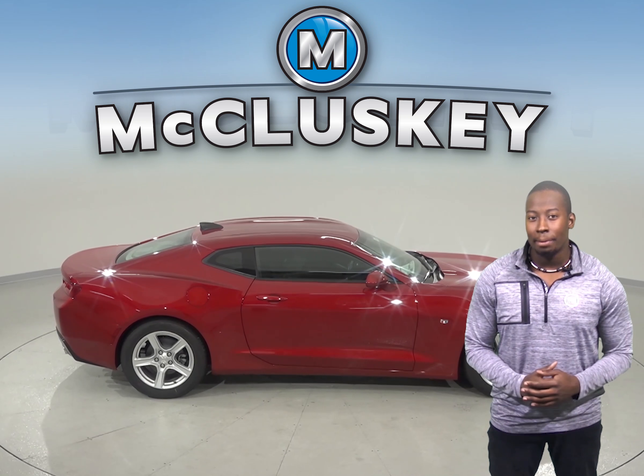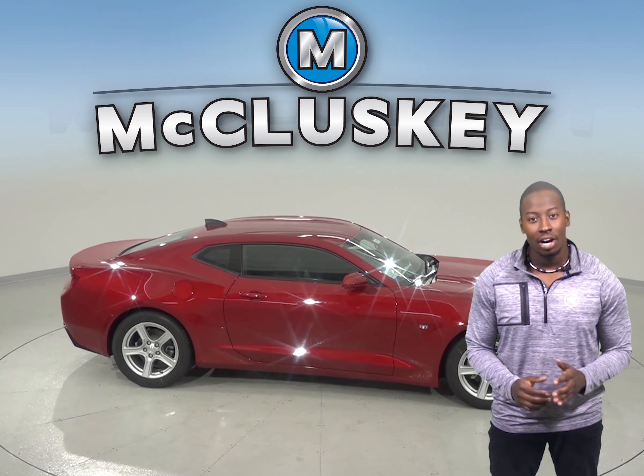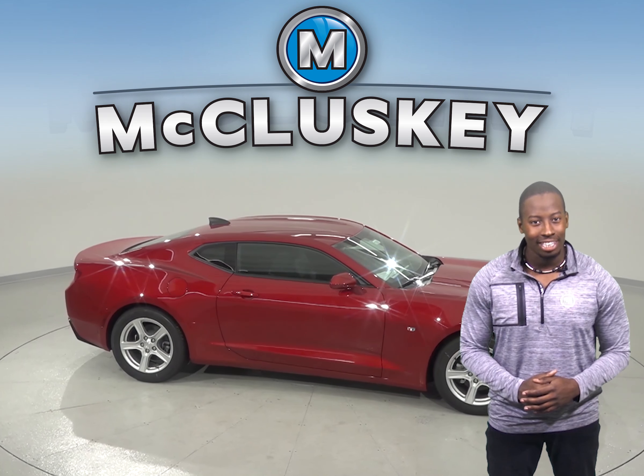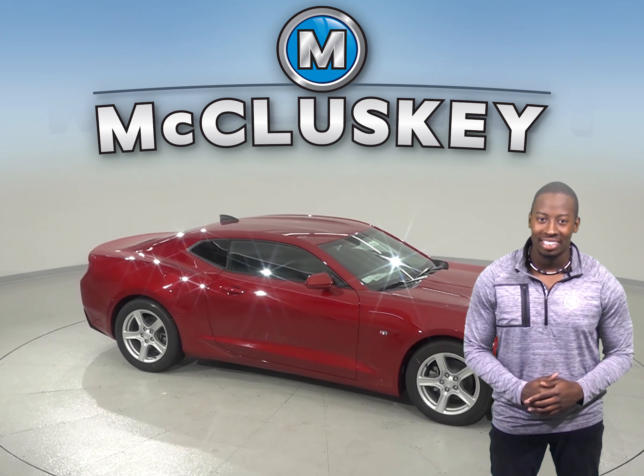Come on down and try it before you buy it with our free 48-hour test drive. If you purchase it, we'll even cover it with our free lifetime mechanical warranty for as many miles and as many years as you own it. Thank you.